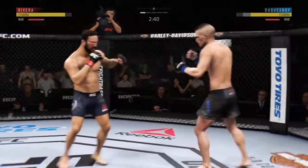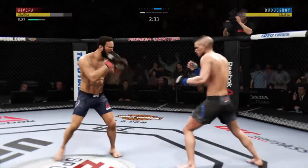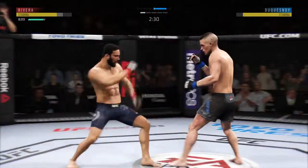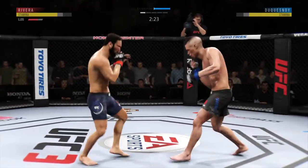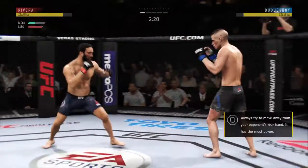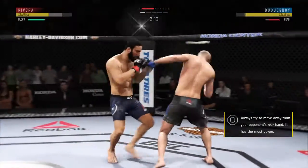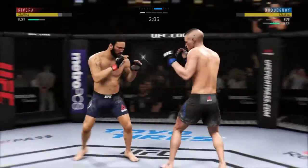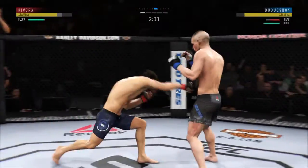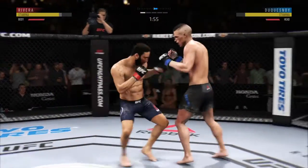Inside leg kick is there. Beautiful head movement — slips there. Duquesne Watt gets touched by that kick to the body. Blocks that strike. Both men exchange. Good combination. Duquesne Watt gets caught with that punch — got to shore up the defense here.